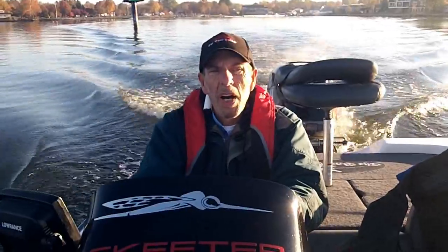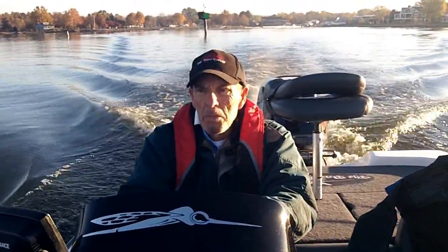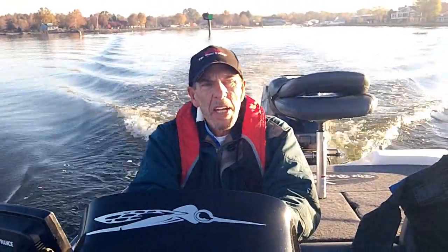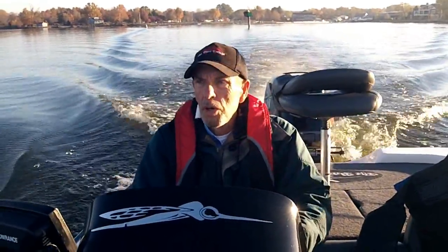We're going to throw some different crankbaits — the Lucky Craft RC 1.5, some KVDs, and other shallow square bills up in the laydowns. If we've got active fish, we're going to be throwing the Z-Man and D&M chatterbaits and some swim jigs. Hopefully we'll get on some fish today and show you these other new baits by Brandy Bass, Z-Man, and Lundgren up close. We've got Pete Blusek out here today — he just launched behind us.